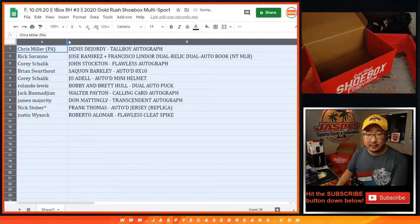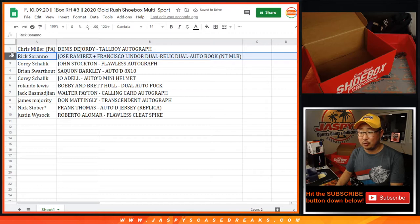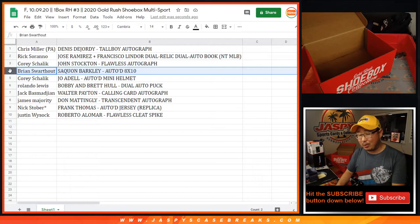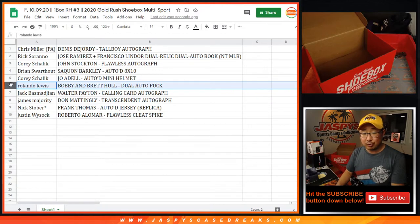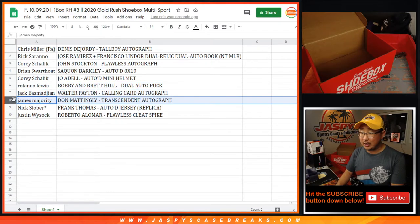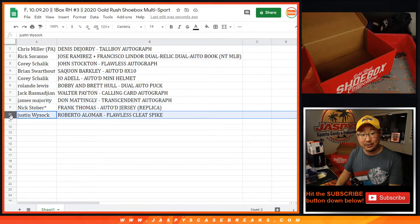Chris with the tall boy autograph. Rick with the dual autograph dual relic book. Corey with the John Stockton Flawless autograph. Brian with the Saquon Barkley autograph 8x10. Corey with the Jo Adell autoed mini helmet. Rolando Lewis — Bobby and Brett Hull dual autograph puck. Jack B with the Walter Payton calling card autograph. James got the Don Mattingly Transcendent autograph to 10. Nick Stober — the Frank Thomas autographed jersey. And Justin with the Roberto Alomar Flawless spike.